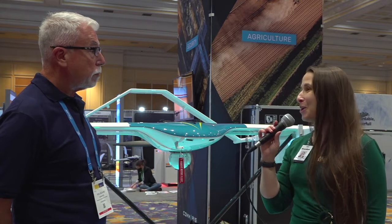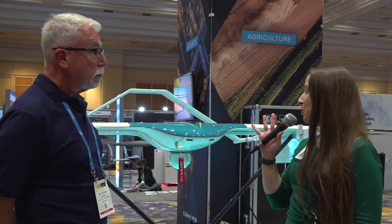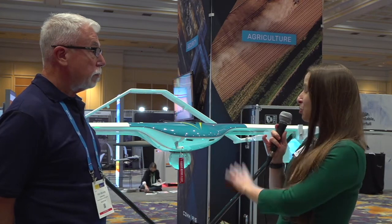Absolutely. When you're looking at the infrastructure bill that's coming out, I can only imagine the applications that are going to be able to be utilized for a drone like this that can really start taking time and speed into consideration — like construction, survey mapping, those areas.